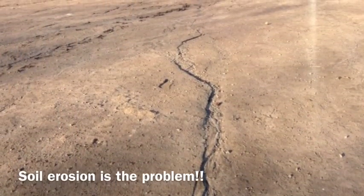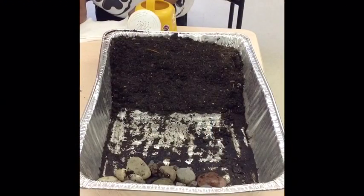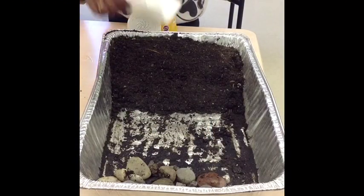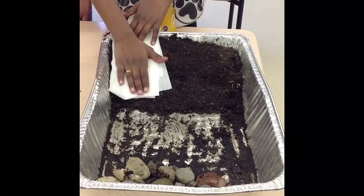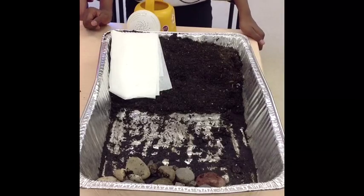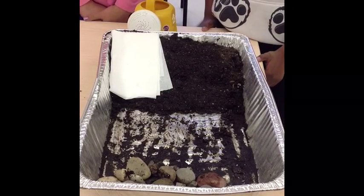We wanted to find out how we could stop soil erosion. We came up with three experiments. As you can see here, we have made our own model hill. On one side, the soil will be left bare, and on the other side, the tissue paper will act as the grass. Let's experiment!